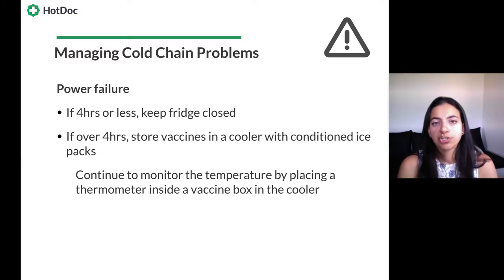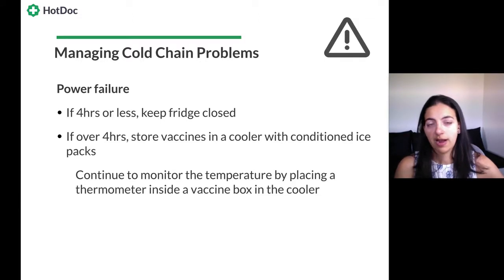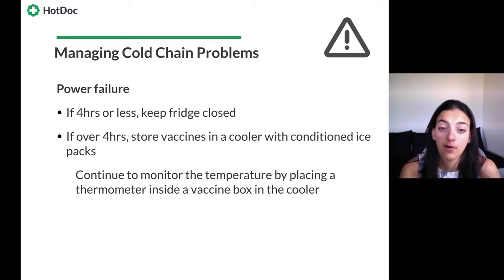Common cold chain problems include power failures, which can be inevitable. If it's four hours or less, keep vaccines in the fridge with the door closed. If you know it's going to be over four hours, store vaccines in a cooler with conditioned ice packs and continue monitoring temperature using a standalone thermometer placed inside a vaccine box in the cooler — this recreates the conditions of the vaccines. Ideally you'd have a data logger, your fridge door temperature reading, and a separate thermometer you can move around to check different temperatures on different shelves.